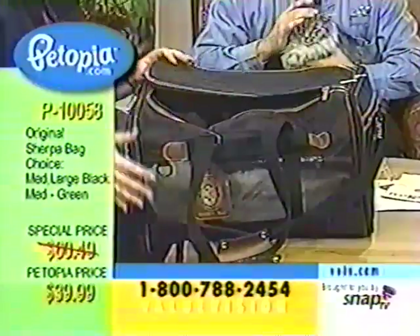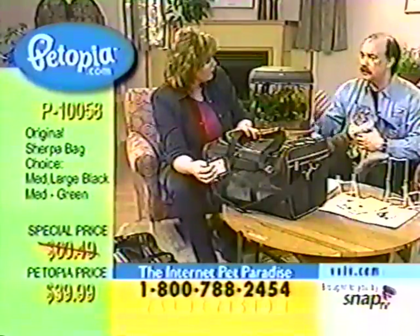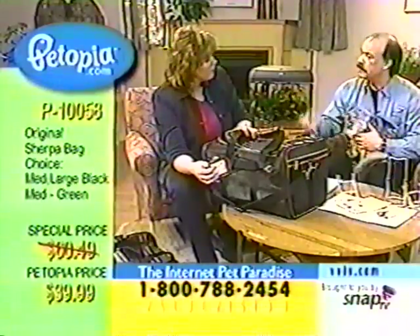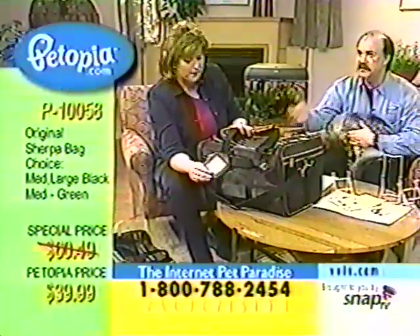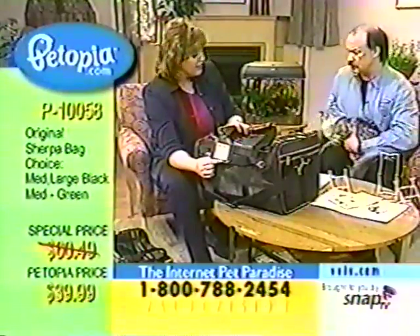This works for small dogs too. I hate to see the poor little things put in a box in the cargo hold. If they are small enough, take them on the plane with you. This is approved by most airlines. We'll go through the list for you, but let's demonstrate it.